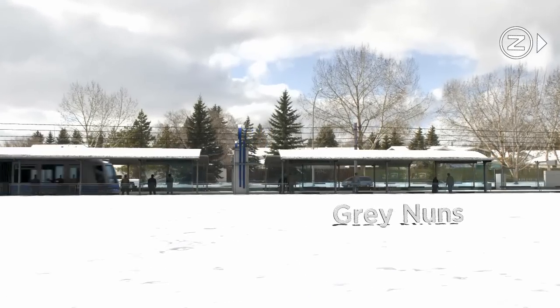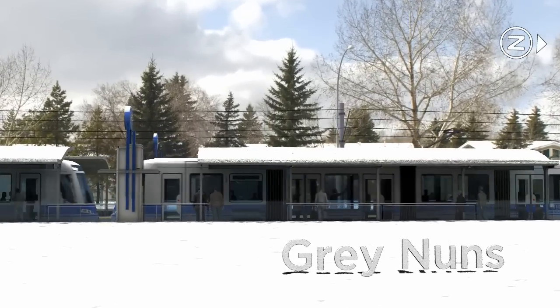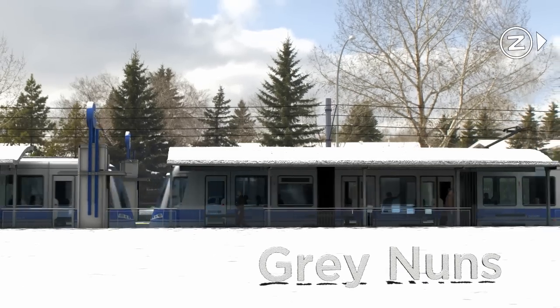Now we're at the Grey Nuns stop. Nearby is the Grey Nuns Hospital, one of two hospitals that will be closely served by the new SE to W line. On a winter day like this, passengers will appreciate the heated stops and stations throughout the line.